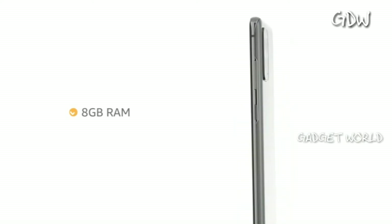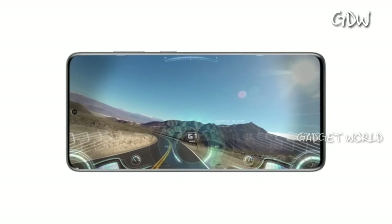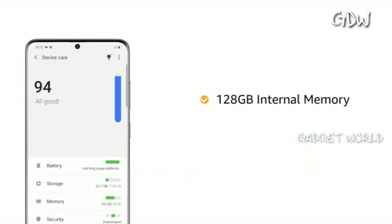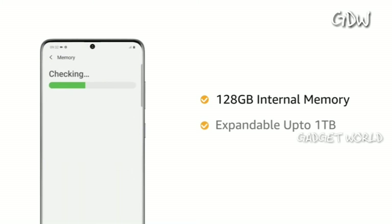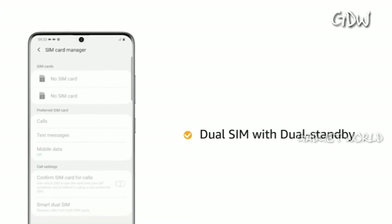Samsung Galaxy S20 Plus comes with 8GB RAM for smooth performance while playing games or switching between multiple apps. It also comes with 128GB internal memory, which is expandable up to 1TB. The phone comes with dual SIM, and both slots support 4G on dual standby.